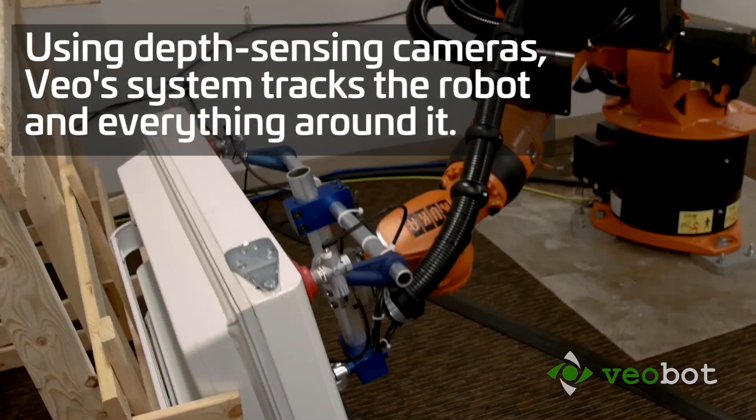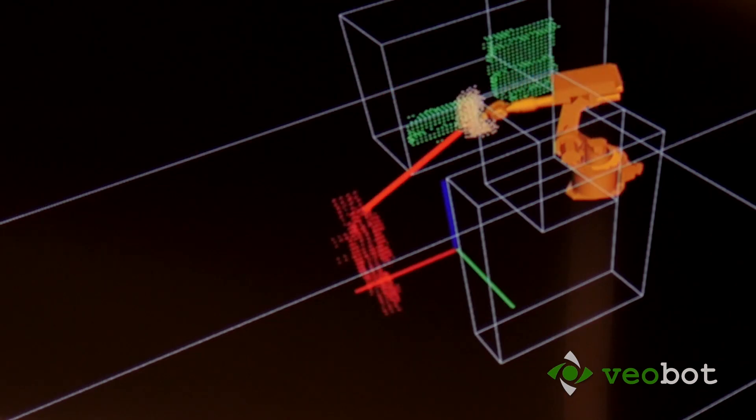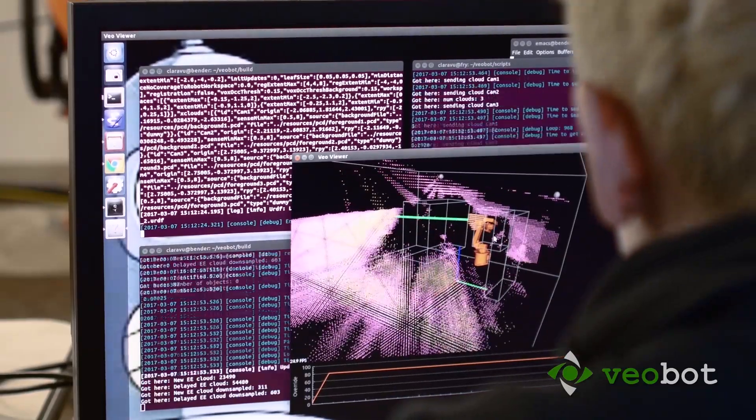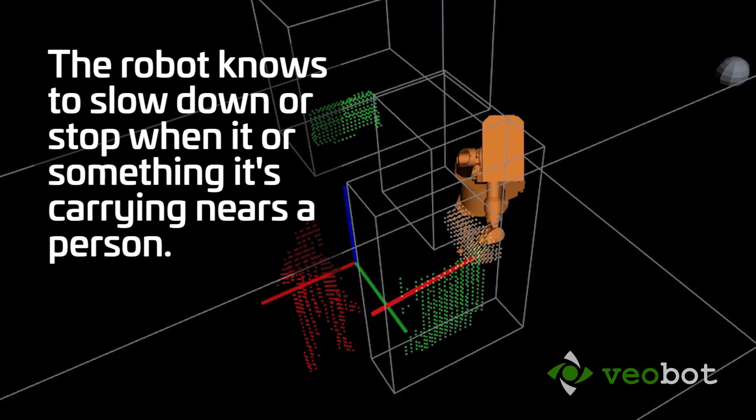This is an example of a typical assembly task in a factory. In this case, we're putting doors on a refrigerator. Using the Veil system, it's possible for a person and a robot to work together to get this job done in a very straightforward manner.